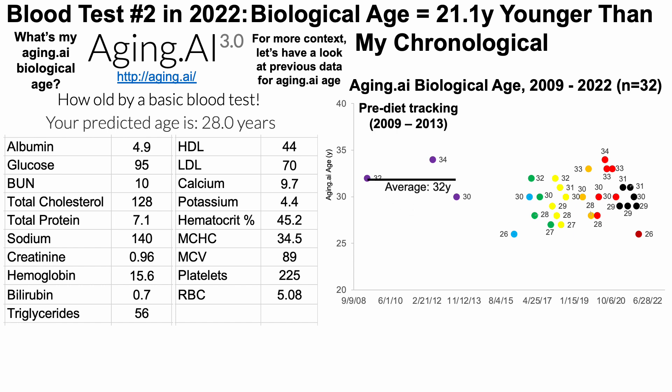From 2009 to 2013, I was only going to the doctor about once a year at most. Over that roughly five-year period, I only had three blood test measurements for aging.ai age, and my average was 32 years — and that was pre-diet tracking. Back then I wasn't tracking my diet every day. I started that in April of 2015: weighing all my food, entering amounts into an online nutrition app, recording that data into an Excel file, and looking at correlations between blood test data and diet data to optimize biomarkers.